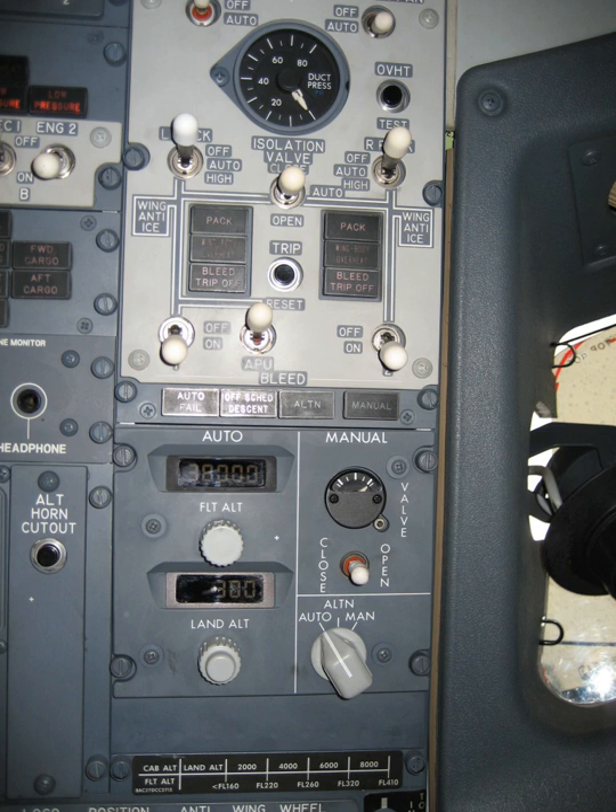On jetliners, air is supplied to the ECS by being bled from a compressor stage of each gas turbine engine, upstream of the combustor. The temperature and pressure of this bleed air varies according to which compressor stage is used and the power setting of the engine. A manifold pressure-regulating shut-off valve restricts the flow as necessary to maintain the desired pressure for downstream systems.